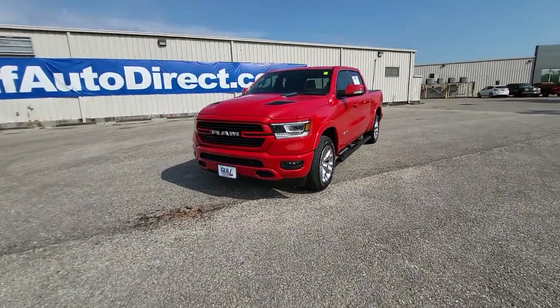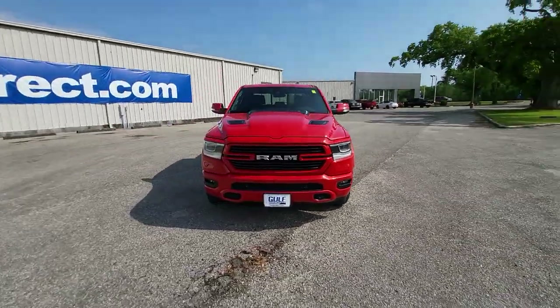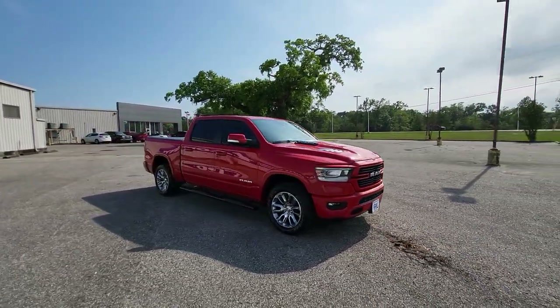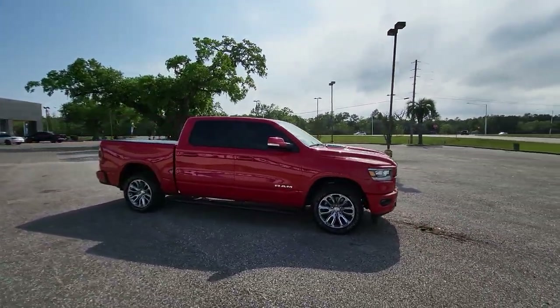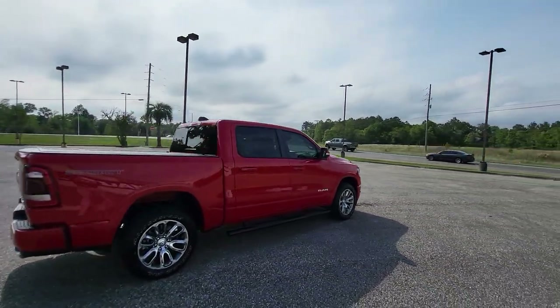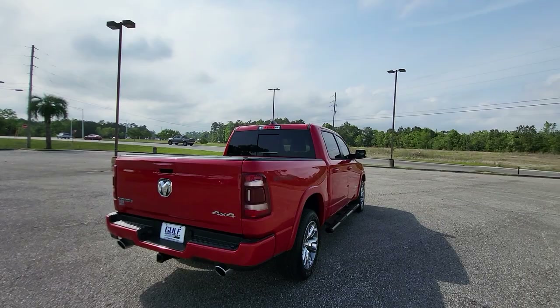James at Gulf Auto Direct. If you have any additional questions, feel free to give us a call, send us an email or text. We do have free delivery up to four hours away. There will also be a direct link to this truck in the description below — click that and you'll see more photos of it, the price, the Carfax, and a lot more information.